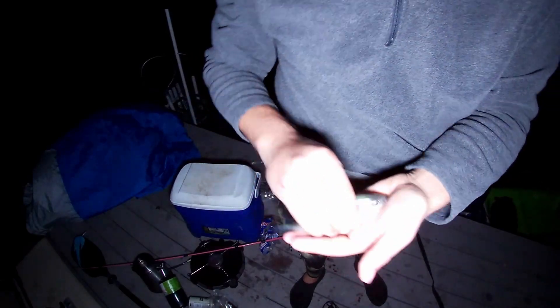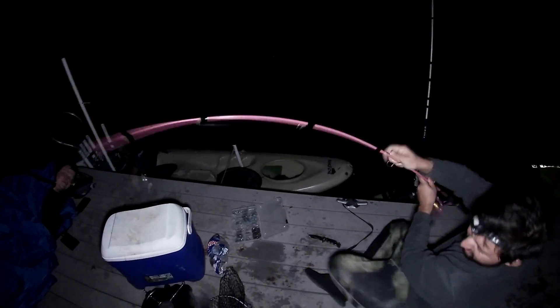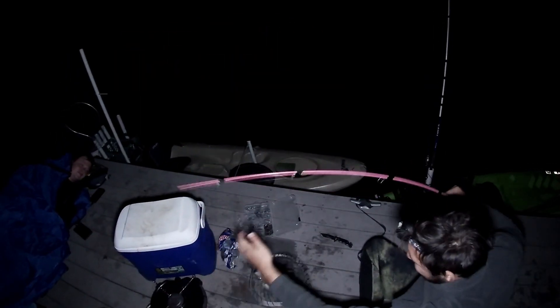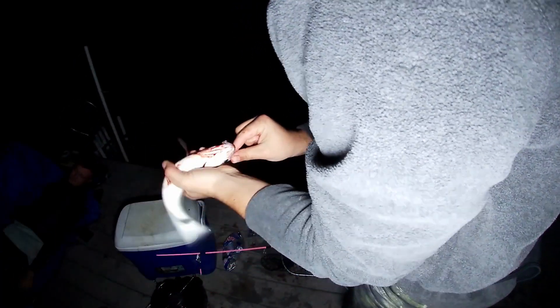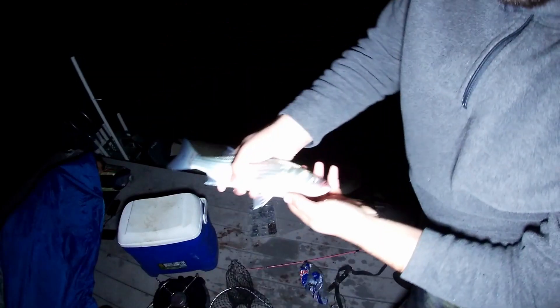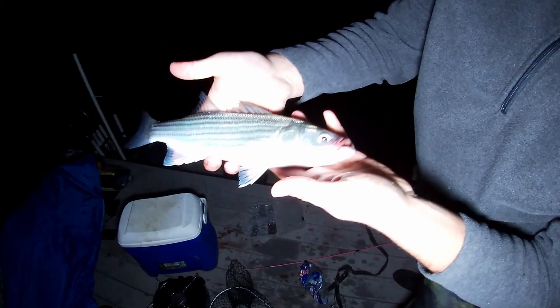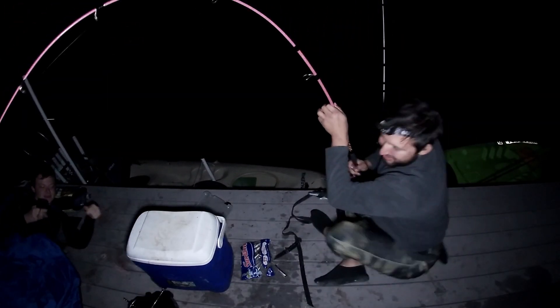Got a bigger one — don't want to lose you, that's a fillet! It's tiny but it's a fillet. And it turned out to be a catfish.